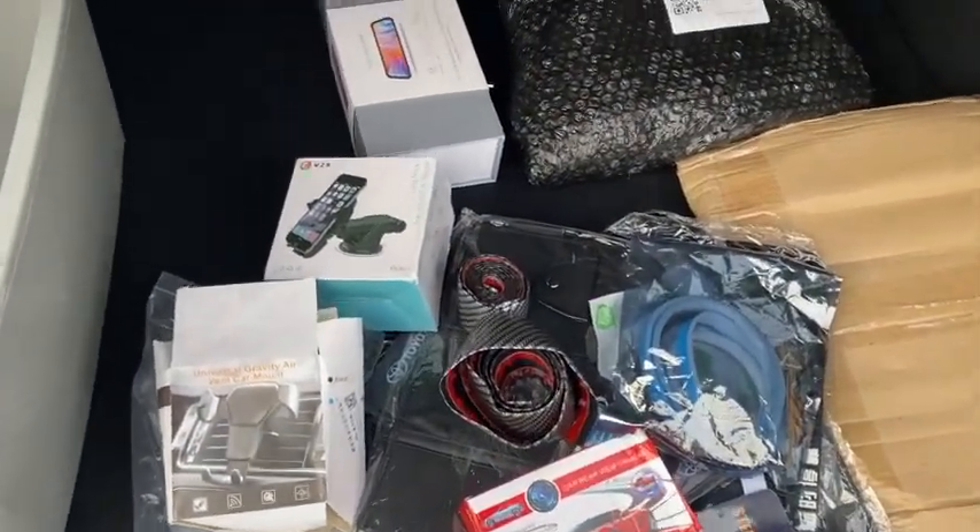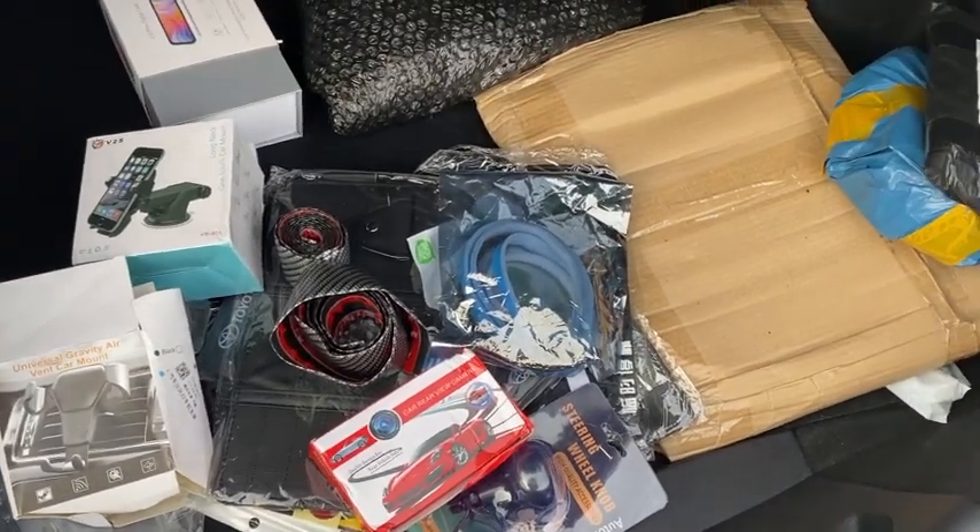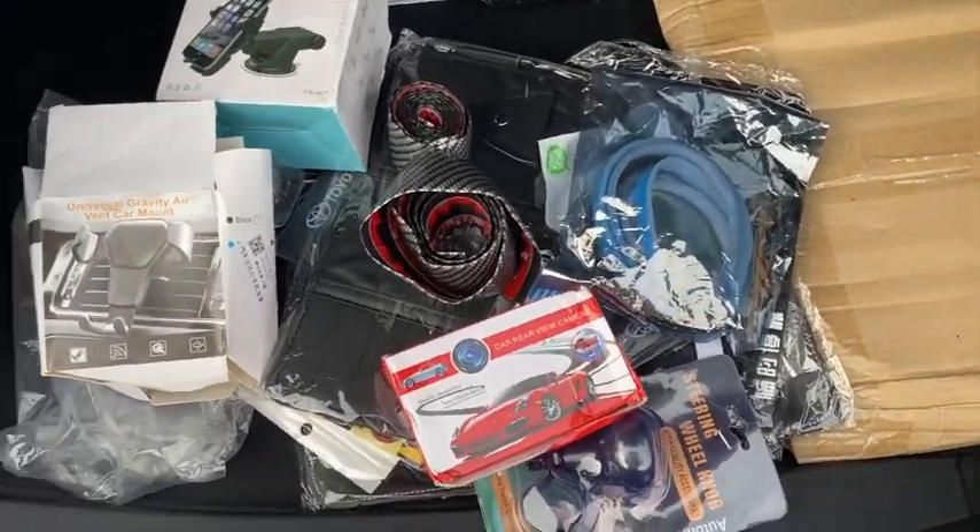Thank God our orders have finally arrived. They are all here, just waiting, ready to be installed. I'm so excited. Let's get into it. Let's go.